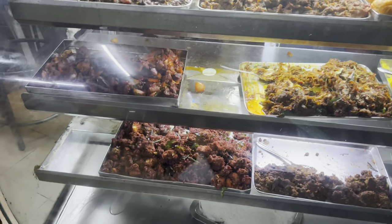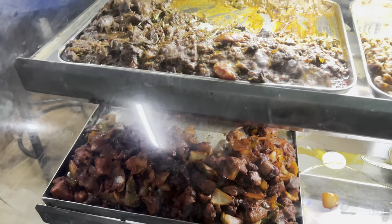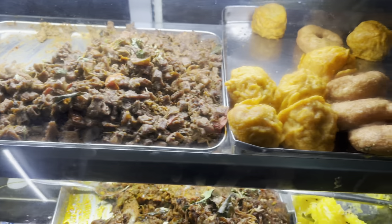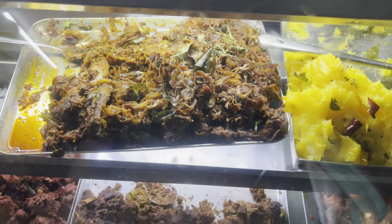There is a shop where chicken 65 and fried chicken are good. I have packed both of them. They add curry leaves in the curry, and they use curry leaves and coconut oil.